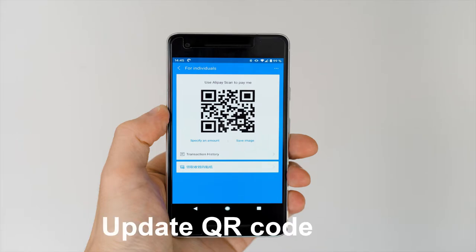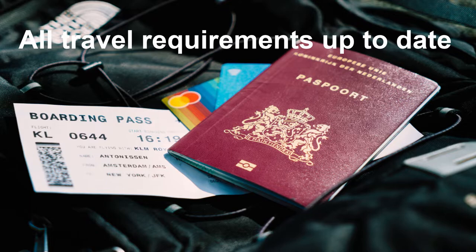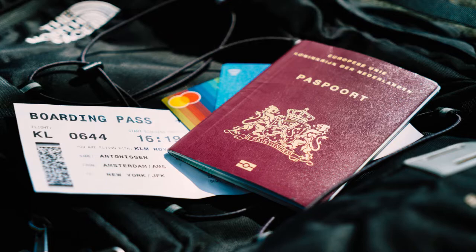Check the QR code on your NHS vaccine certificate, because these do need to be updated. Generally, make sure all your paperwork and all the requirements needed for you to travel to another country are all up to date.